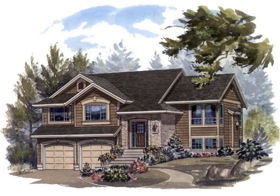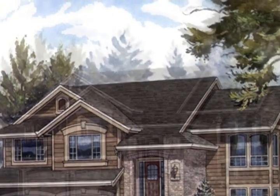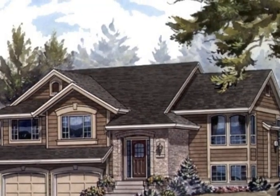This beautiful home has 1,293 square feet of living space on the main floor, with three bedrooms including the master which has an en suite and walk-in closet. This magnificent home has a large double garage and sits on a large lot.